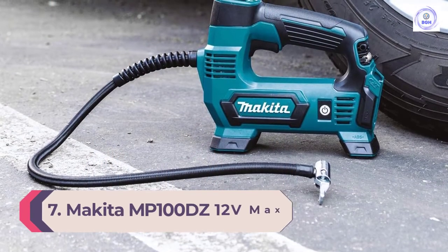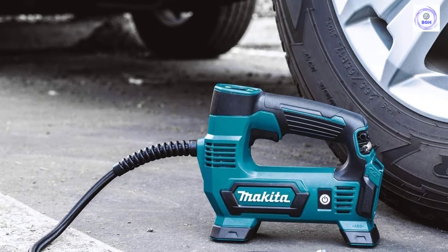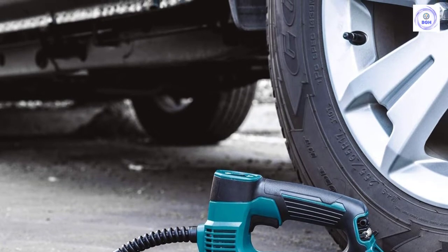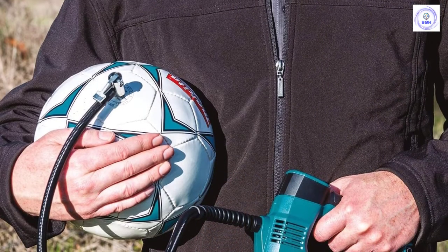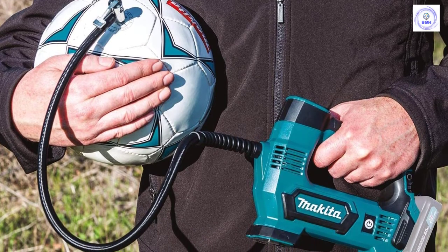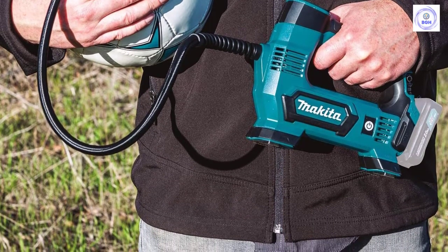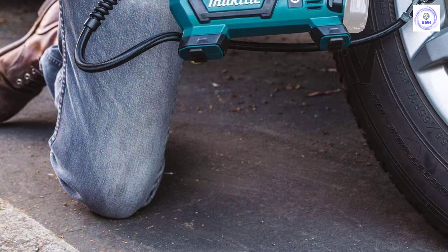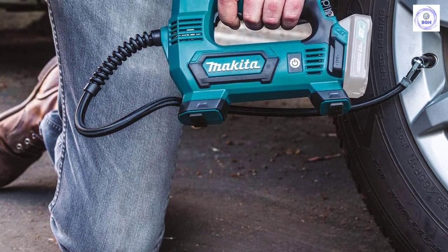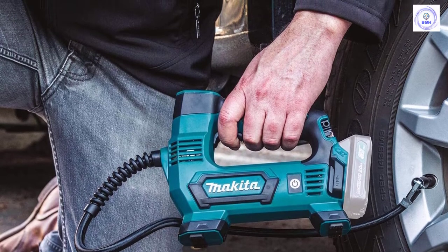Number 7: Makita MP100DZ 12V Max CXT Cordless Inflator. When it comes to keeping a compressor in the car, compact is the name of the game. The Makita MP100DZ Cordless Inflator is just that — a battery-operated model that doesn't take up a lot of space. It can pump up to 120 PSI of pressure into a car, bike, or lawn tractor tire. It's powerful but lightweight, so there's no need to lug a large, unwieldy compressor to the tire. While the MP100DZ doesn't have a tank, it's more than capable of filling vehicle tires. The high-visibility pressure gauge shows exactly how much air pressure is in the tire, and by pre-setting the MP100DZ, it turns off automatically when the tire reaches the desired pressure. Keep in mind that it does require a charged battery.